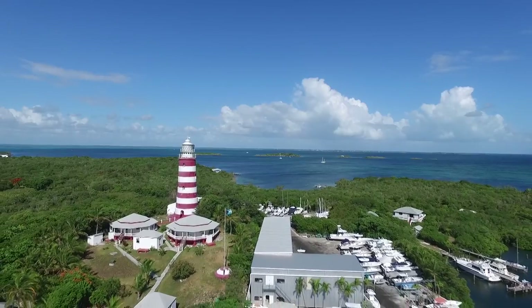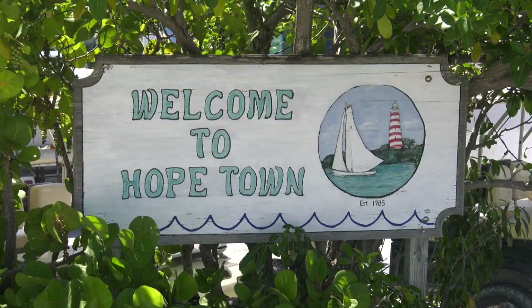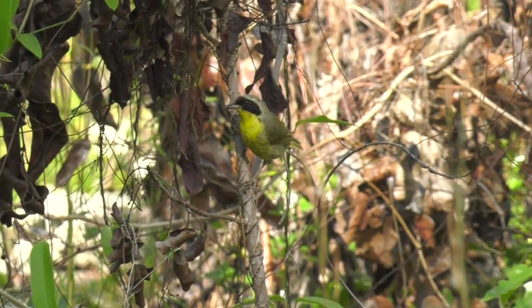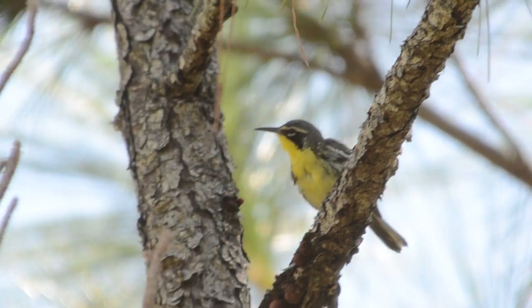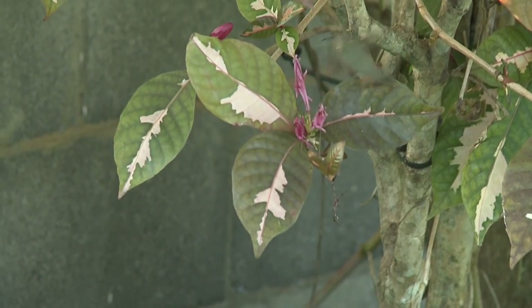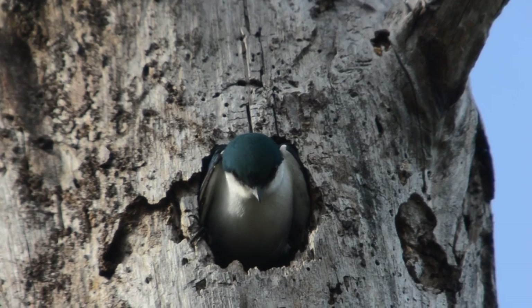I'm standing in front of one of the oldest lighthouses in the Bahamas. This lighthouse behind me is the famous candy-striped lighthouse in Hopetown on the Abaco Islands in the Bahamas. This week we're going to look for the four different endemic Bahamian bird species found on the Abaco Islands, and in particular, we're going in quest of our golden bird for this show, the Bahamas swallow.